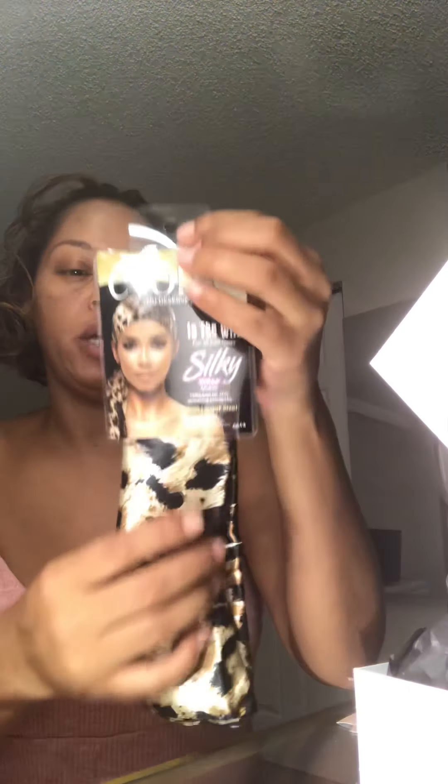Next we've got a satin pillowcase — awesome, I've always wanted one of these. This one is black and looks really thick, really good quality. It has a zipper closure, so I'm definitely going to put this to use.